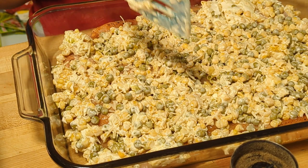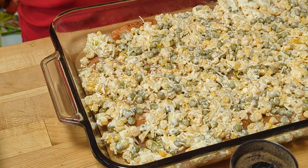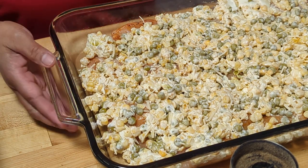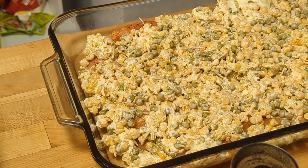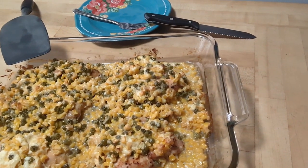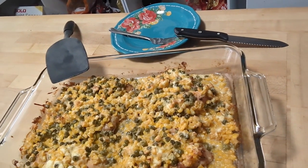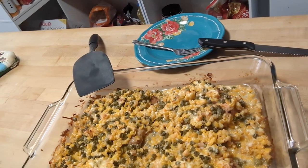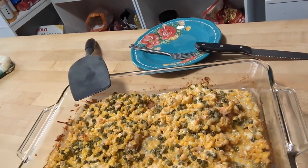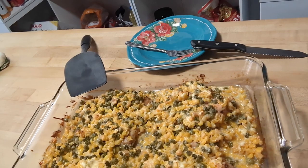Linagyan ko lang yan, kaya ibibake natin ito ng 45 to 50 minutes, bake at 350 degrees. Ayan, bake na natin — ang sarap-sarap na po yan! So everyone, there is my chicken bake with corn and green peas. Di ba sarap? Great day, thank you for watching, bye everyone!